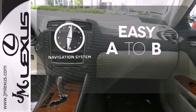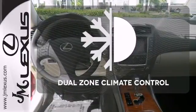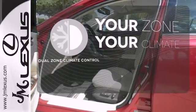Feel confident getting from point A to point B with the navigation system. It's too hot, it's too cold — not anymore with dual-zone climate control.